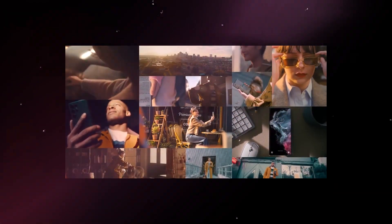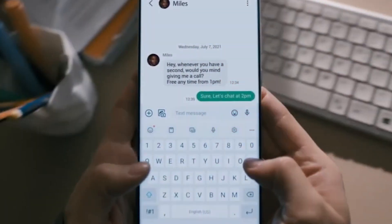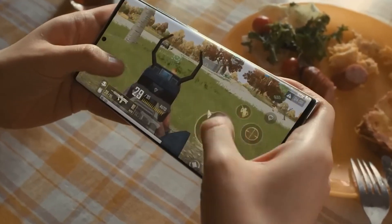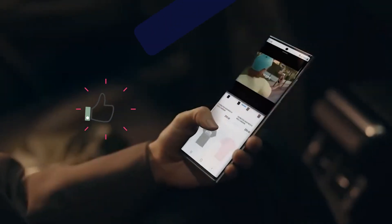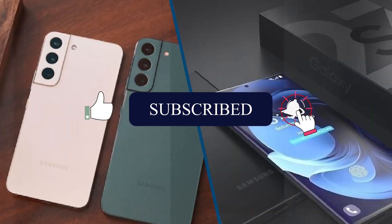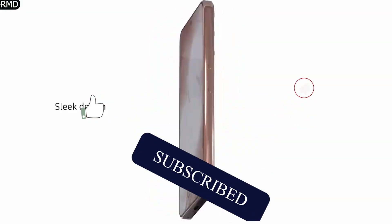Hello everyone, it's me AC, and welcome to AC Technology. In this video, we will go through all the leaks and rumors about the upcoming Samsung Galaxy S23. But before we begin, we'd like you to subscribe to the channel, like this video, and hit the notification bell icon so you do not miss out on amazing and entertaining content.